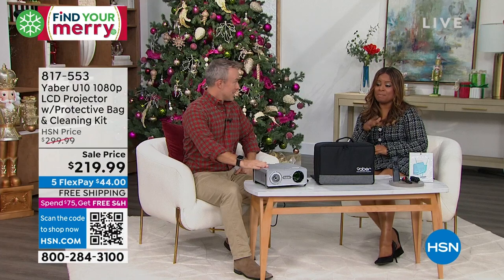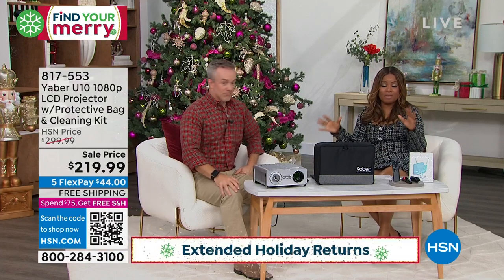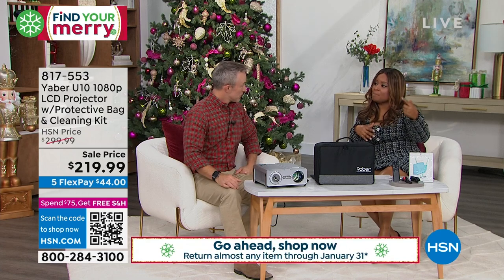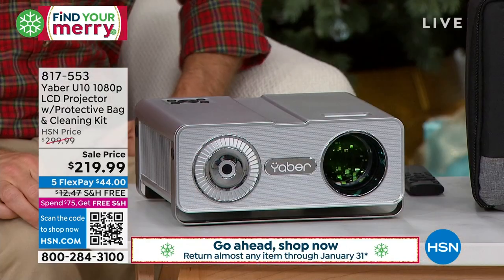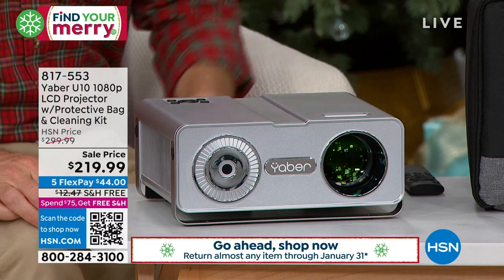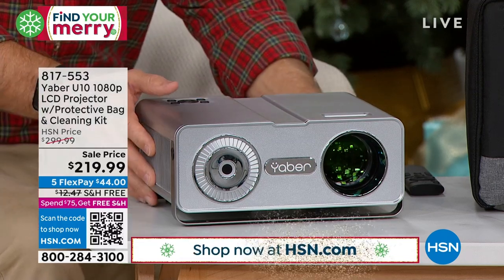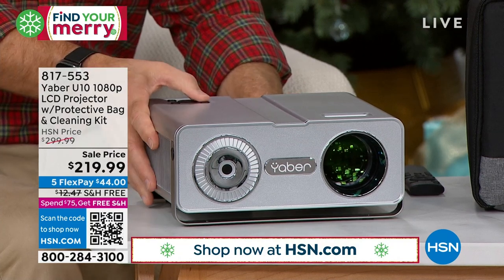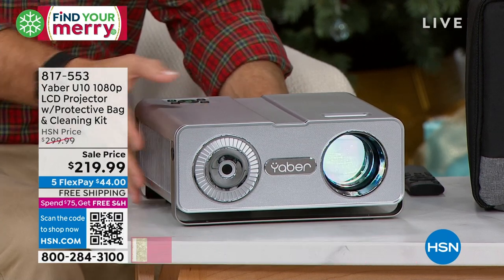This is amazing to me because we offer a variety of different projectors here at HSN. Just like we were speaking about — and by the way, that Amazon 4K Max can work with this. Just kind of toss that out there — it will work with this. In the category of good, better, best, this is one of the best that we've ever offered.